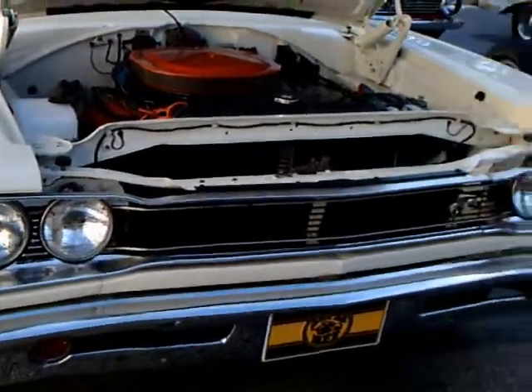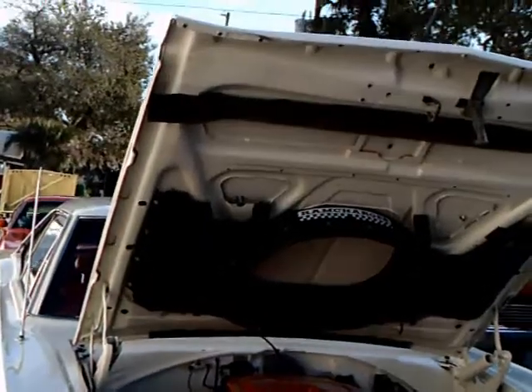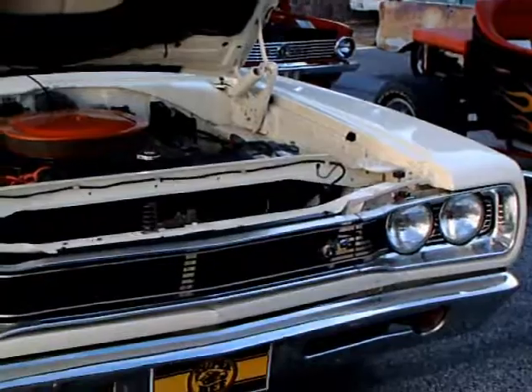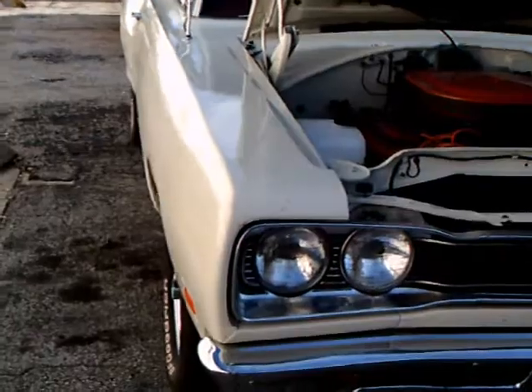This is a 1969 Dodge Coronet Super Bee, and you can see that interesting induction hood there — twin scoops on the hood.